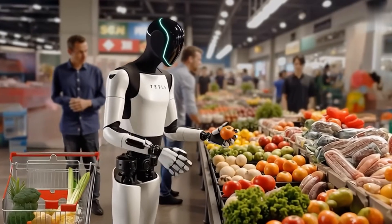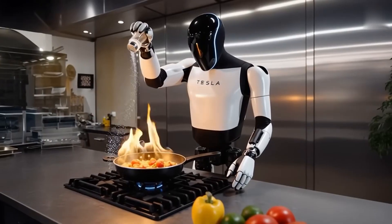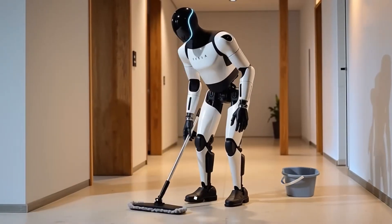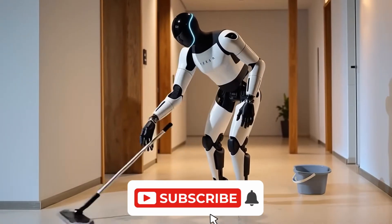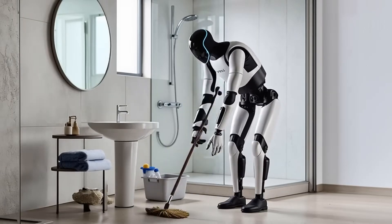Imagine a robot that watches and adapts day after day. Breakfast? Covered. Daily meals? No problem. Household chores? Handled. Basically, your own personal helper that never complains, never sleeps, and actually gets better over time.